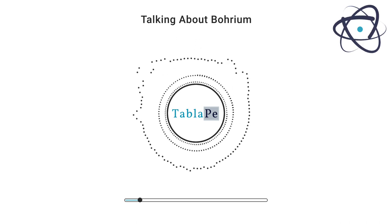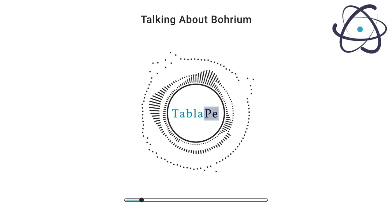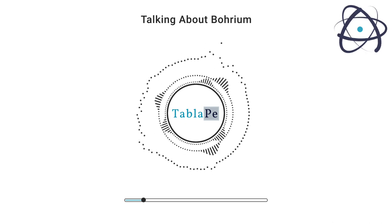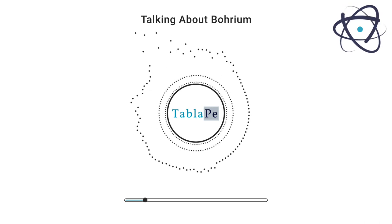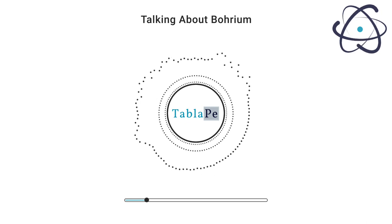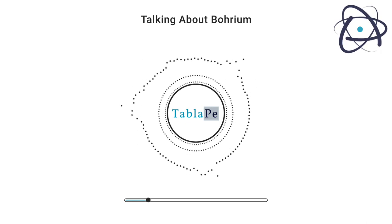Borium, with the chemical symbol BH and atomic number 107, is a man-made element that was first synthesized in 1981 by a team of scientists at the GSI Helmholtz Center for Heavy Ion Research in Darmstadt, Germany. It was named in honor of Danish physicist Niels Bohr, who made significant contributions to our understanding of atomic structure.